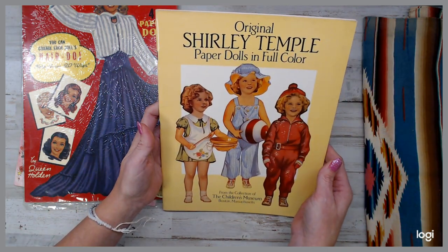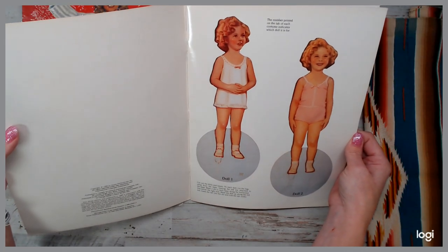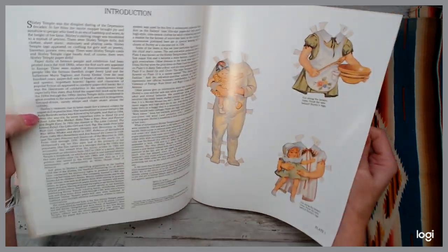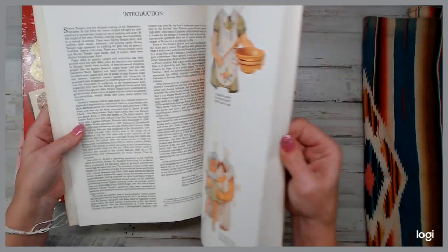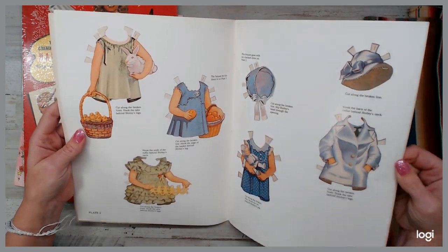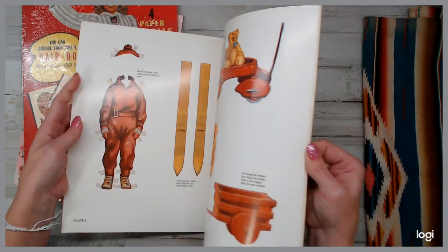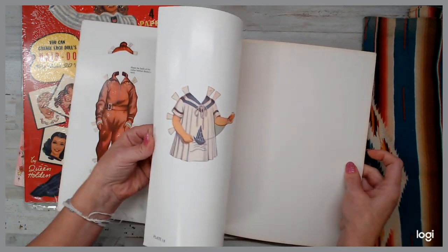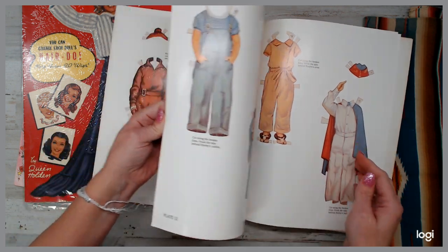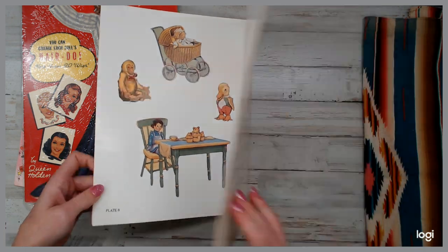And of course, for the Shirley Temple doll lovers — this one's in full color. Look at it — you actually get the paper doll Shirley Temple. It's a 1988 book. Here are all the clothes. How cool — my grandma used to make different outfits. Look how cute! Adorable book. There's Shirley Temple.